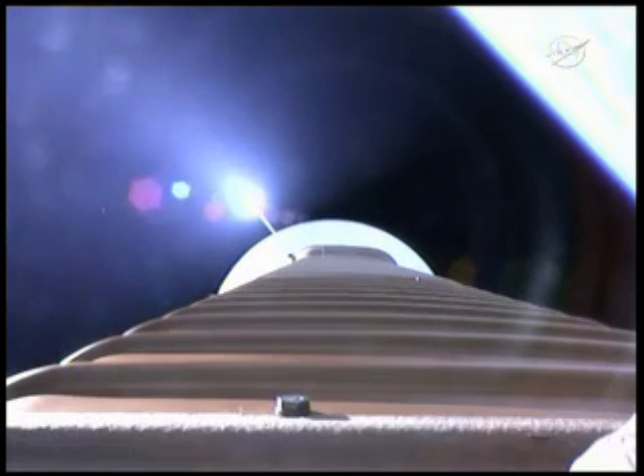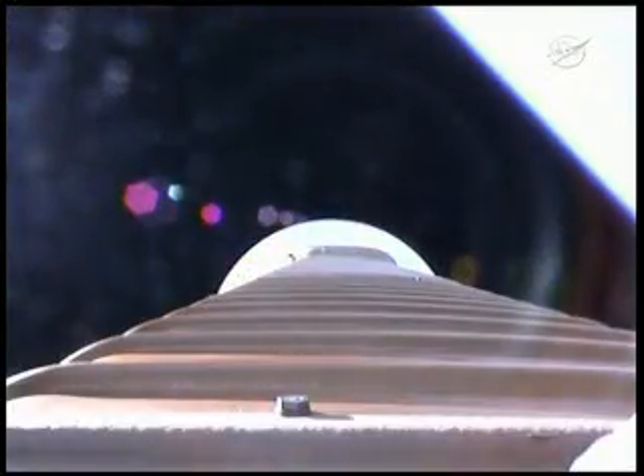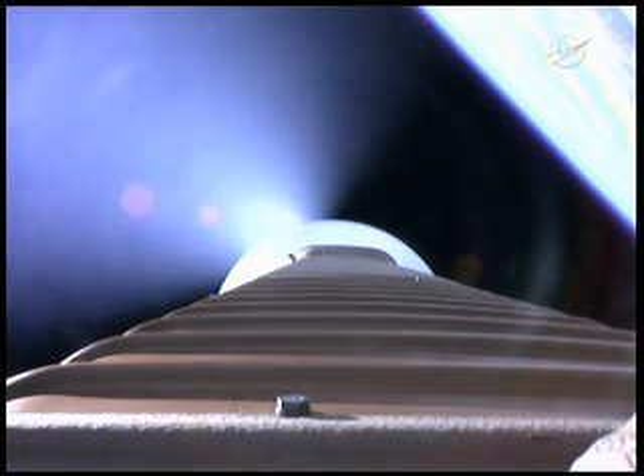Now we're hitting our 2.5 G limit, coming up on payload fairing jettison, approximately 10 seconds. Fairing jettison. We also have a successful CFLR jettison. Throttling up on the RD-180, everything looks good. Coming up to 89% thrust. We are now entering our constant 4.6 G acceleration throttle phase. Everything looking good. We've started boost phase chill-down.